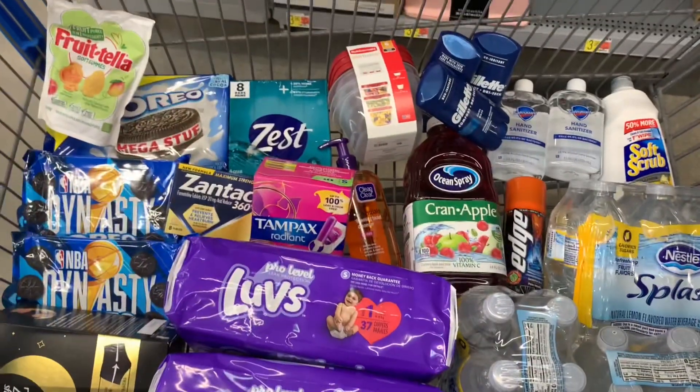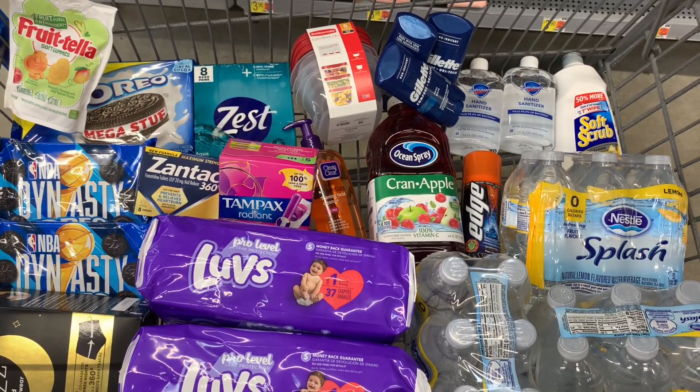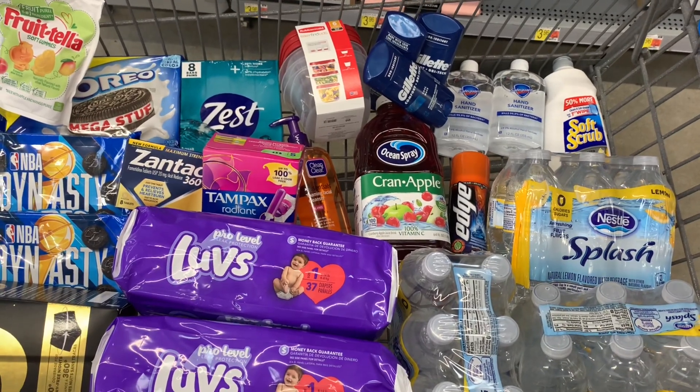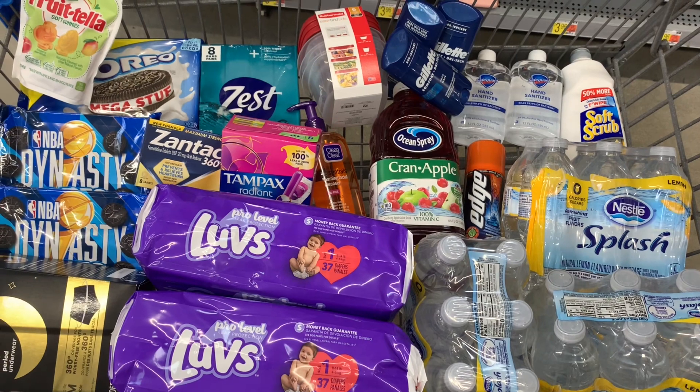This is everything I decided to pick up. I have 17 offers in my cart — enough to complete my Grand Slam bonus for that extra $10. I am only using Ibotta today, no other rebate apps. Since I had to switch out some items because my store didn't have things in stock, I will be paying a little bit more out of pocket, but it's still going to be a great deal after everything we're getting back.